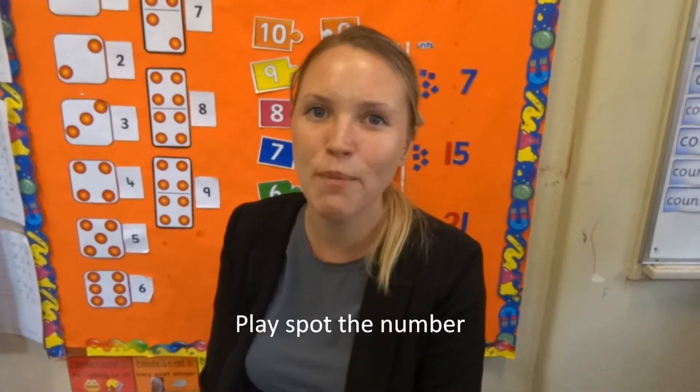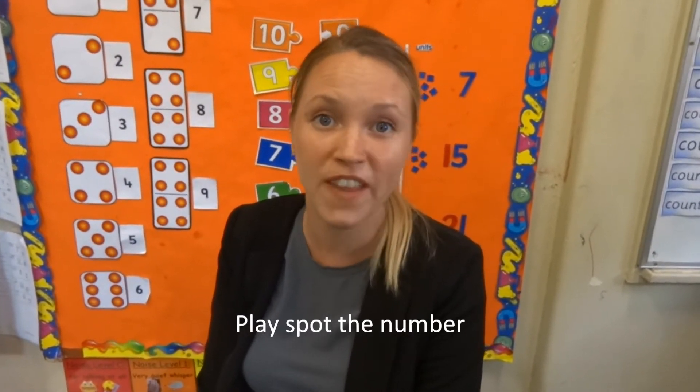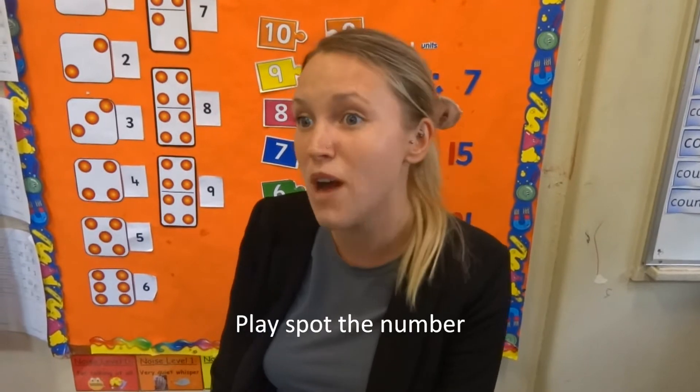When I'm driving around with my kids in the car, we like to play a game of spot the number. They might see a street sign with a number on or a road sign with a number on, and they'll say, look mum, there's four, or look mum, there's 30.